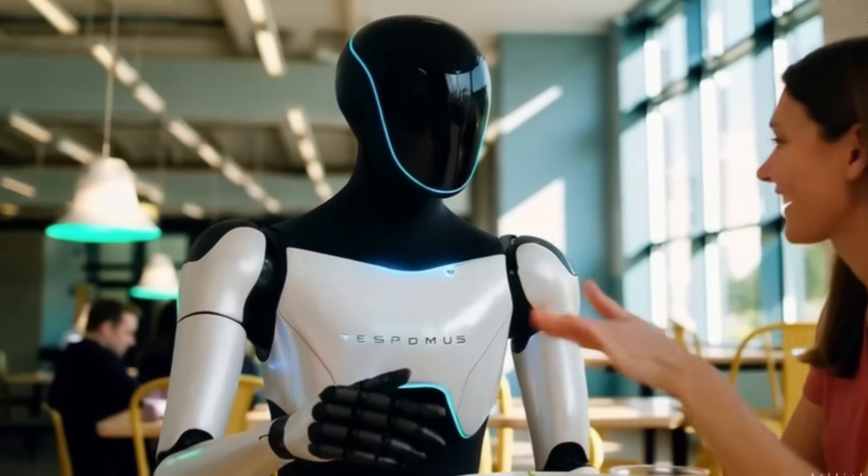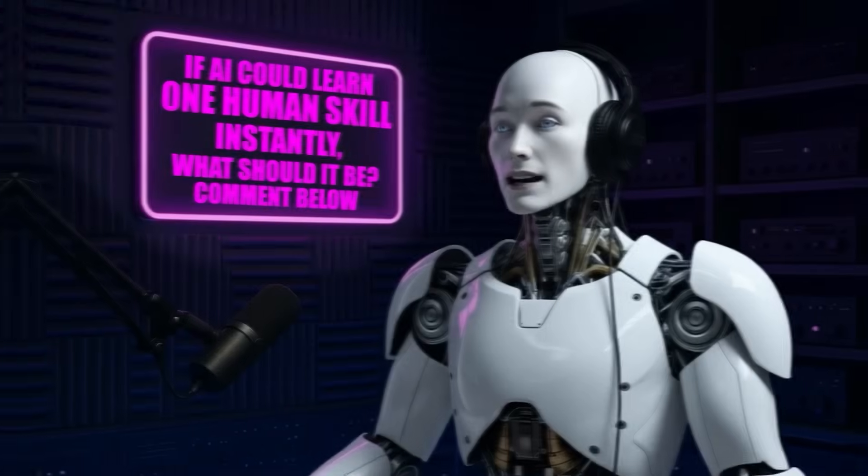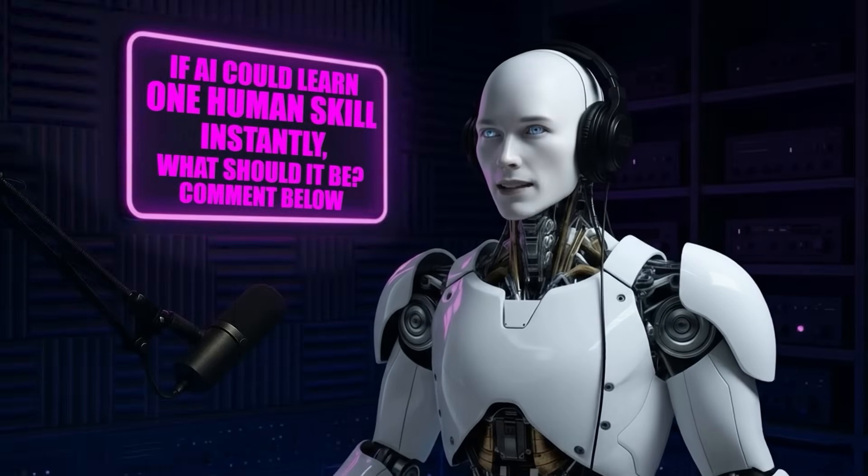From folding laundry to cooking meals, Optimus Gen 3 marks a historic turning point in robotics. Hey guys, Alfie here — welcome back to AI Nexus.